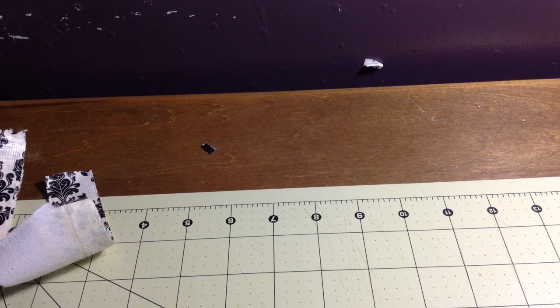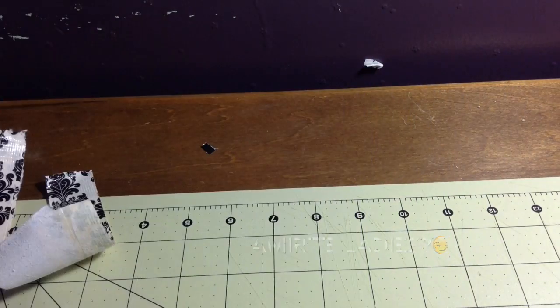Hey guys, Liddy here and I have a package opening from DuckDivaDesigns. I bought from her twice from her sale video thing.